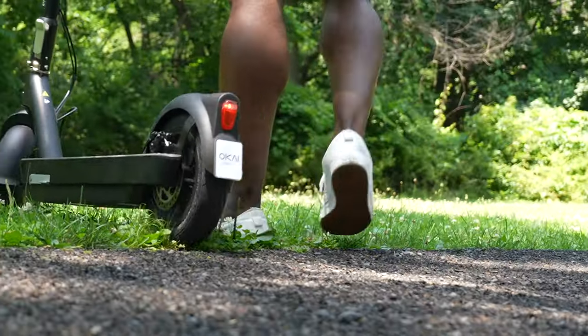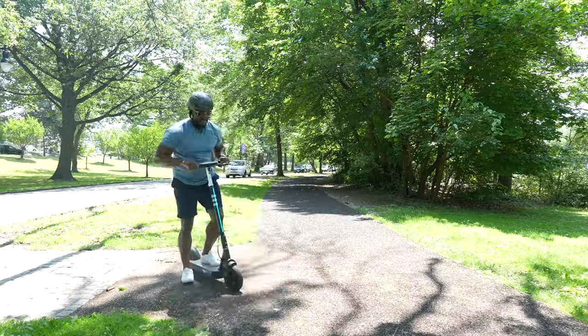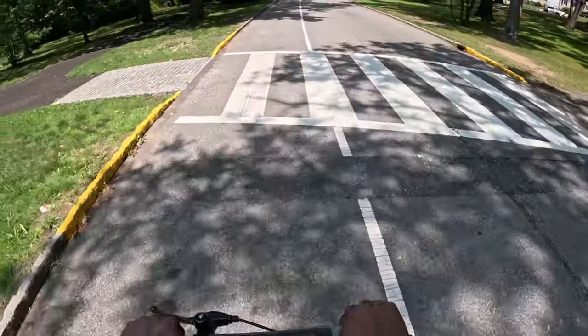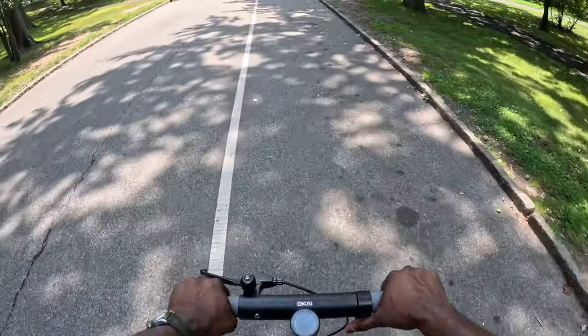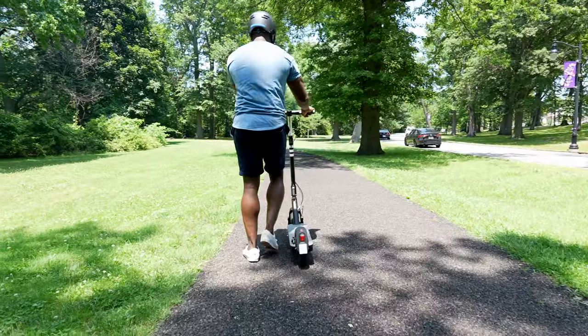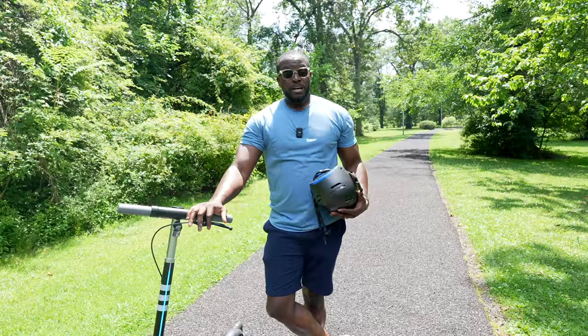I've absolutely loved this scooter — my mode of transportation has genuinely changed because of it. I used to take a rideshare or drive to work, which would take 15 to 25 minutes or more depending on traffic. With the scooter it's been a pretty consistent 25 to 27 minutes, so I don't have to spend time driving and I can zoom around the city quite easily. It's a lot of fun and I use it on a daily basis.